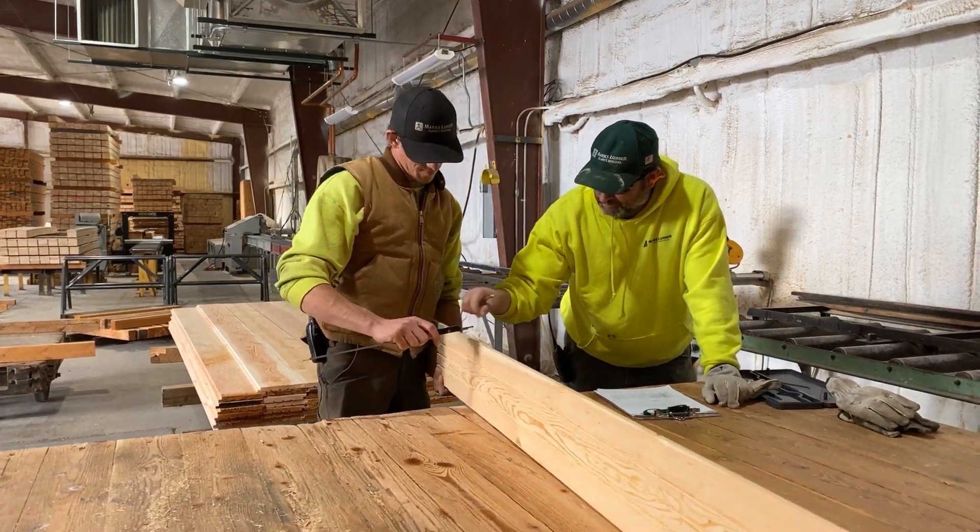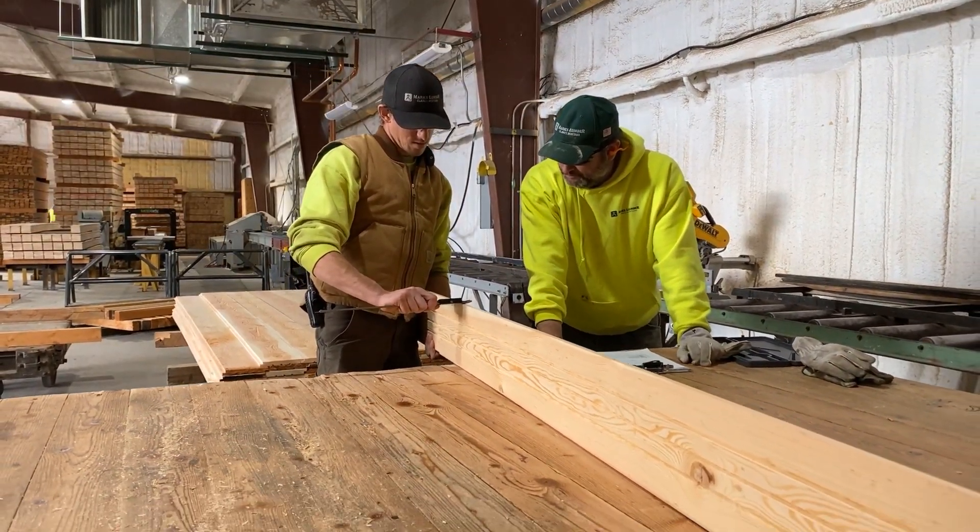With this upgrade we're really trying to do two things: increase our capacity to better serve our customers, and second, make this mill a less stressful and safer place to work.